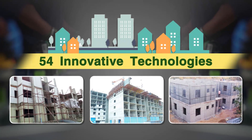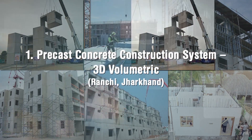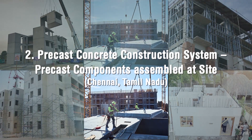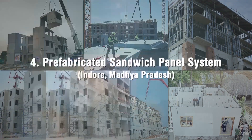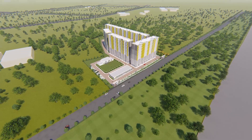54 innovative technologies put in 6 broad categories were shortlisted during the challenge process. 6 lighthouse projects at 6 locations with 6 distinct technologies amongst shortlisted technologies have been initiated by MoHUA.